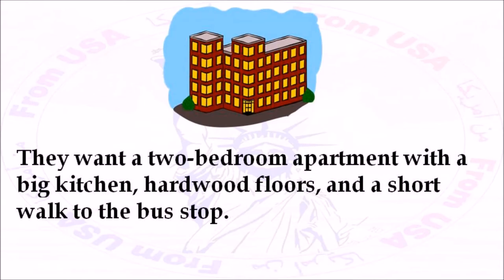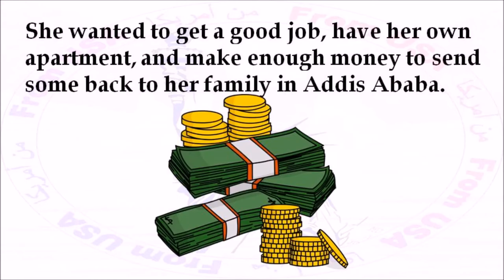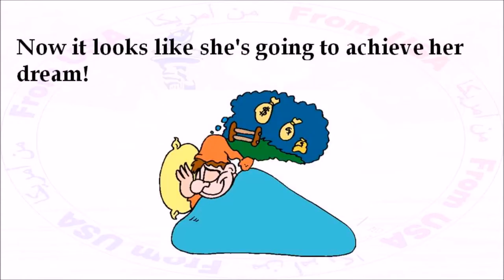They want a two-bedroom apartment with a big kitchen, hardwood floors, and a short walk to the bus stop. When Tiggist lived in Ethiopia, she dreamed of her new life in the United States. She wanted to get a good job, have her own apartment, and make enough money to send some back to her family in Addis Ababa. Now it looks like she's going to achieve her dream.